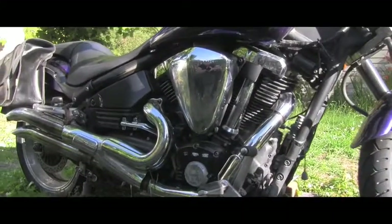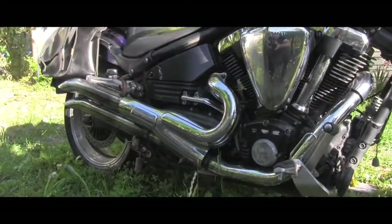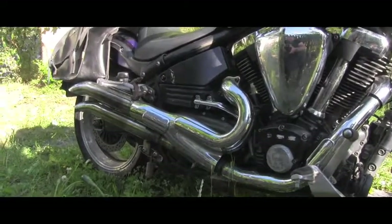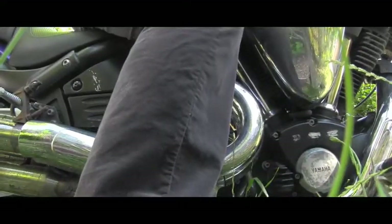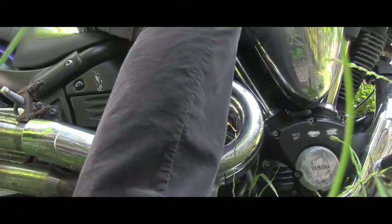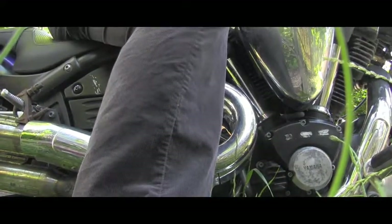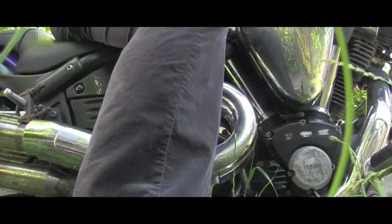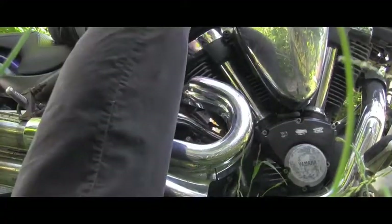Here is another detail of the engine and exhaust, and I will let you hear how it sounds. It has a really nice sound.